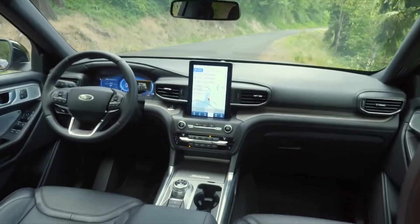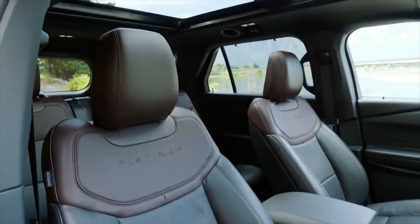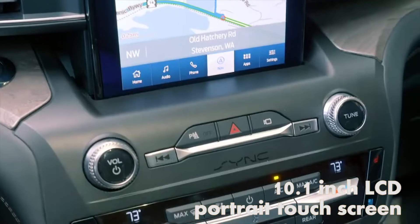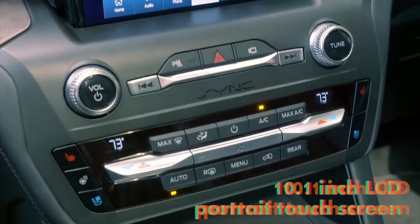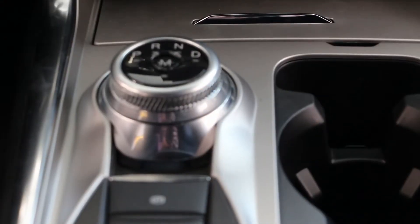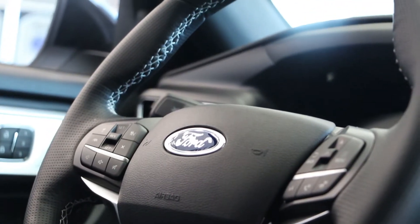This best-selling SUV is loaded with confidence with a new interior. The biggest upgrade is the new 10.1 inch LCD portrait touchscreen that puts connectivity at your fingertips and safety in mind. It's all about safety and voice-activated commands. Cue up directions, play music, or call your family and friends, plus so much more.